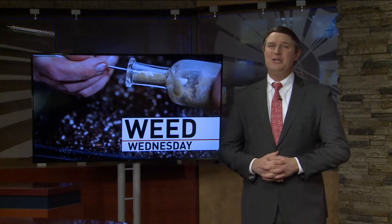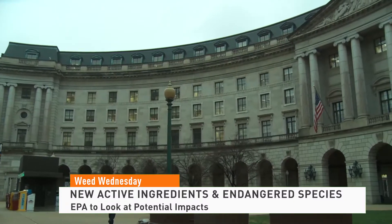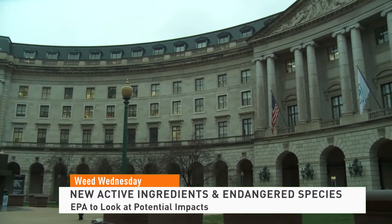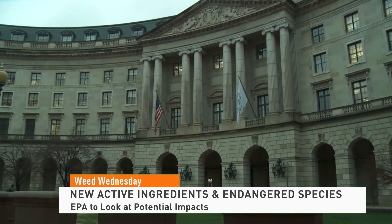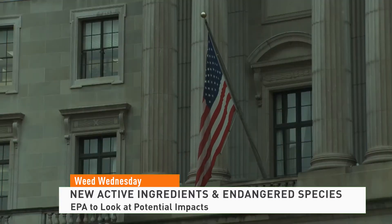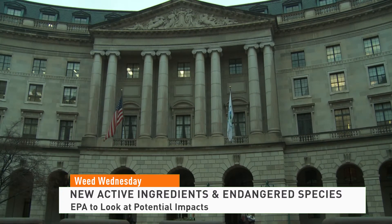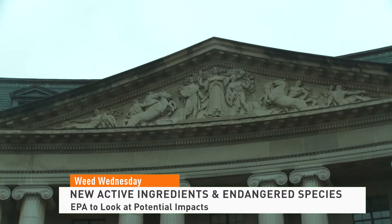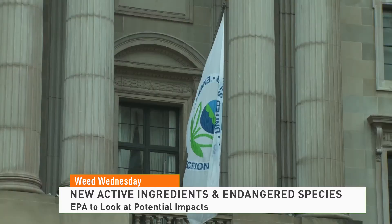On this Weed Wednesday, the EPA will be taking a closer look at any new pesticide active ingredients to check for the potential impact they could have on endangered species. The EPA is also saying they will test designated critical habitats before registering a product containing the new active ingredients. In the past, it typically didn't assess the potential effects of conventional pesticides on listed species when registering new AIs. The EPA says that often resulted in not enough protection and litigation, and that this new policy should reduce these kinds of court cases.